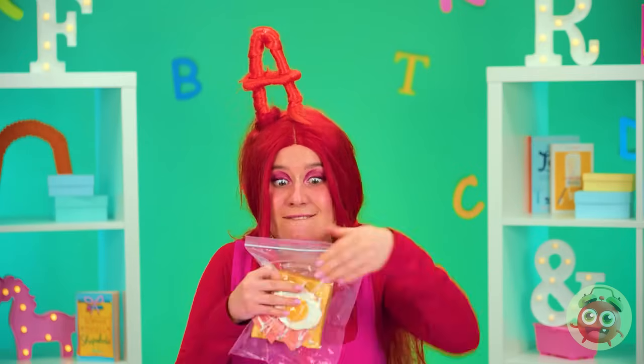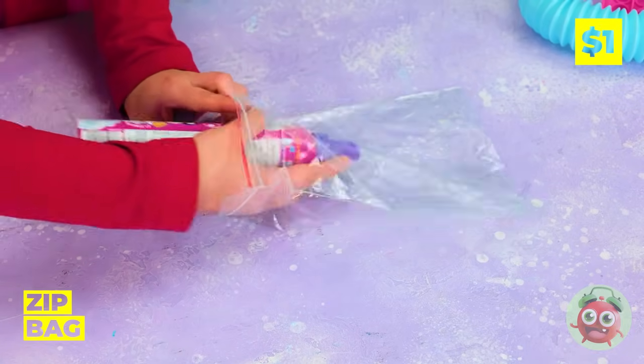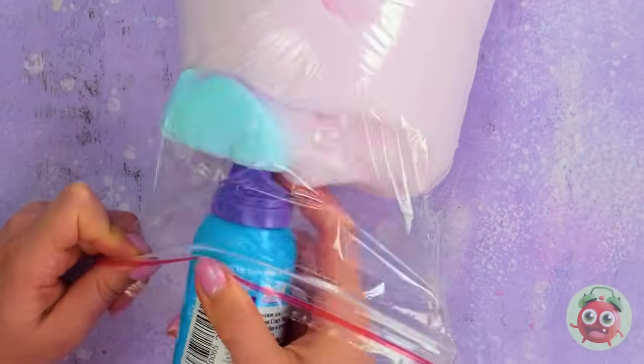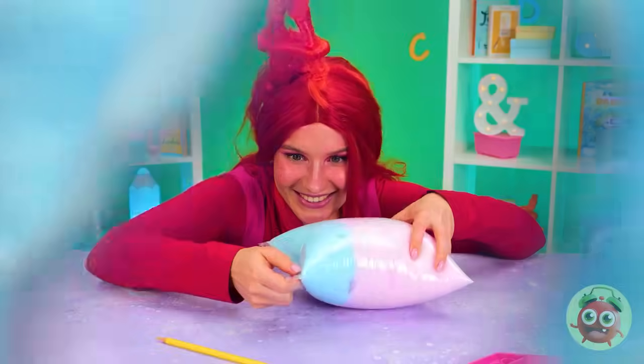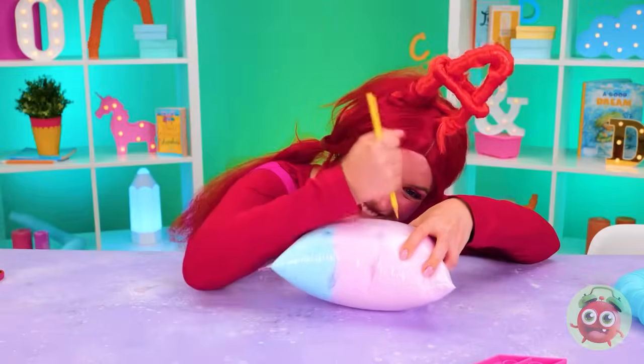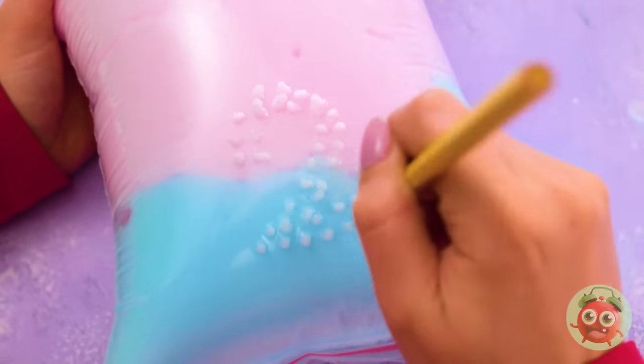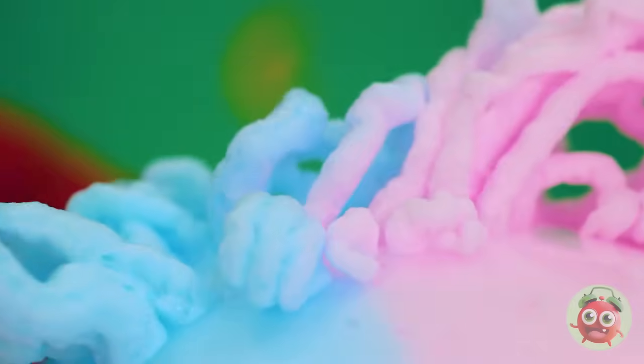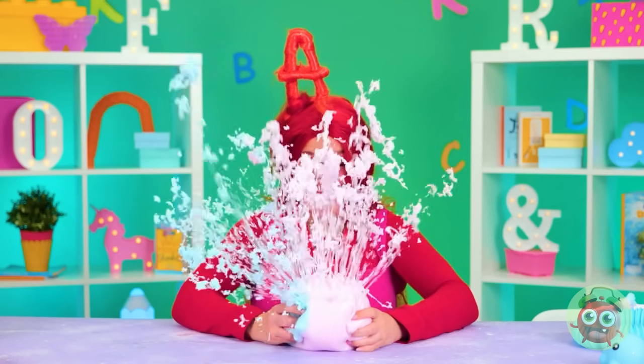A's got the next best thing — a sandwich bag. Let's fill it up with foam, and we'll need a lot. Poke out an outline like a number and start squeezing. We can do better than that. Told ya.